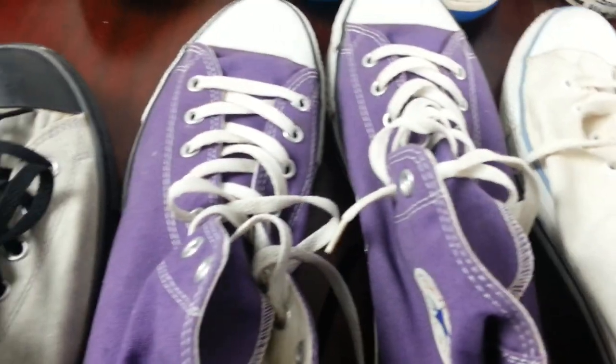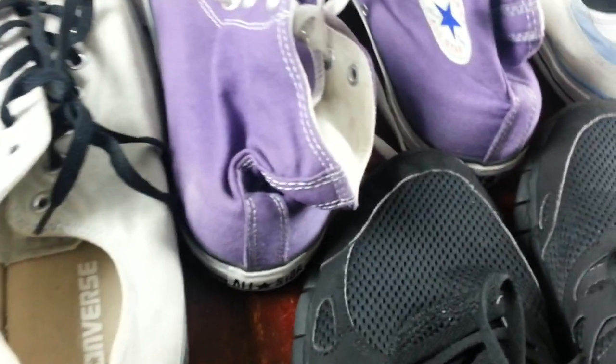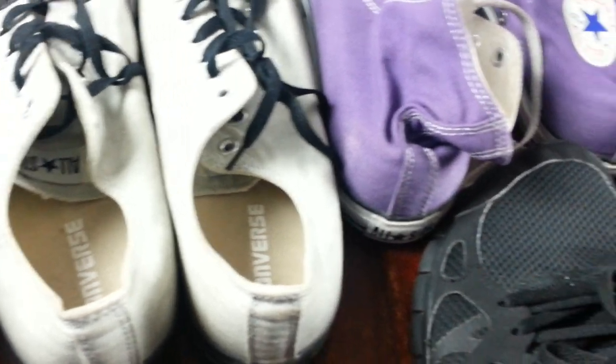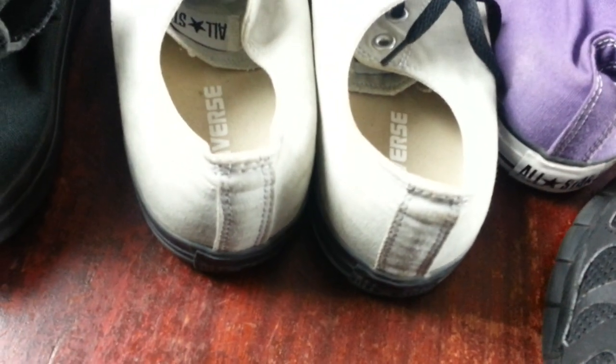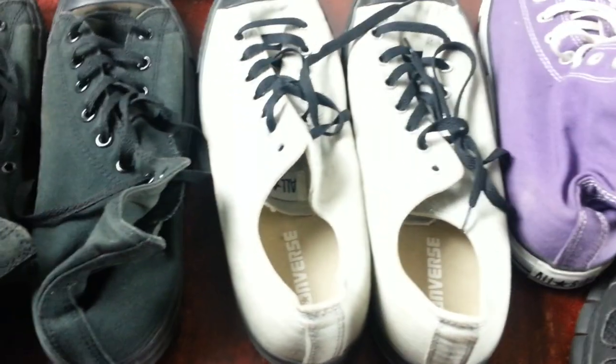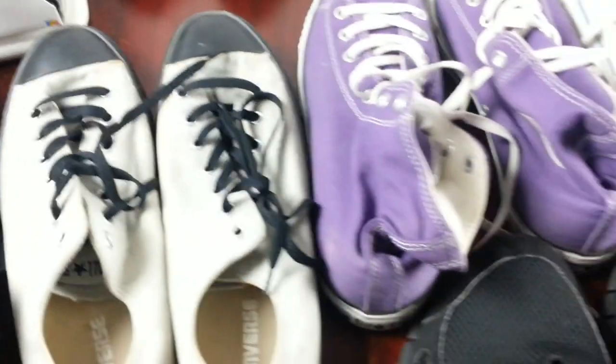The last pair is Nike Free Run 2, also quite good condition — size 11. So that's one, two, three, four, five pairs total. I paid thirty quid for those — lovely pairs of Converse and a pair of Nike for thirty quid. That works out at about six quid a pair on average.